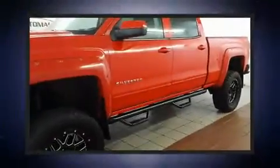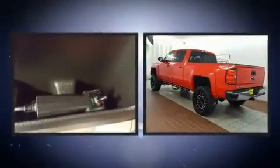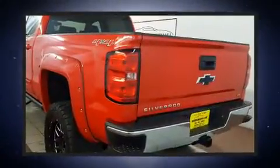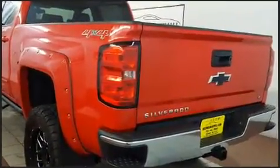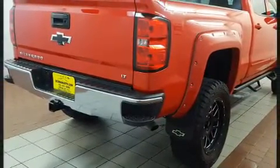Treat yourself to a test drive in the 2015 Chevrolet Silverado 1500 with less than 40,000 miles on the odometer. This vehicle glistens in the crowded pickup truck segment — Chevrolet prioritized practicality, efficiency, and style.